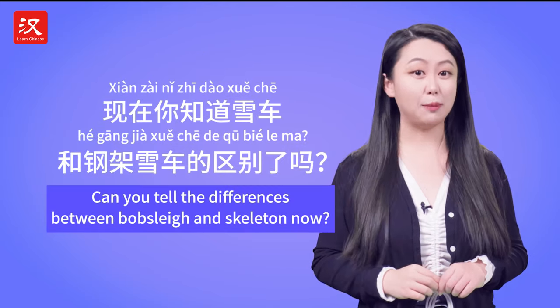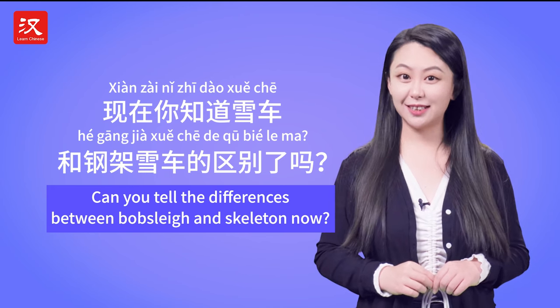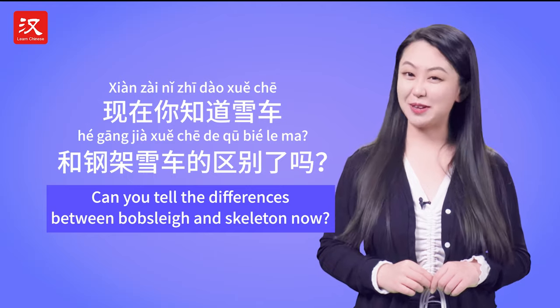So, can you tell the differences between bobsleigh and skeleton now? 现在你知道雪车和钢架雪车的区别了吗?